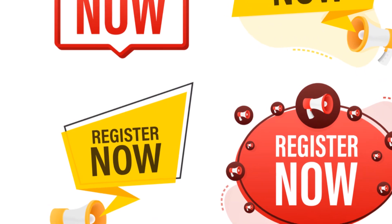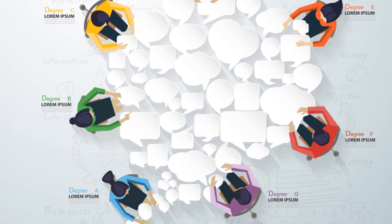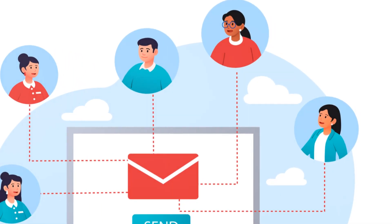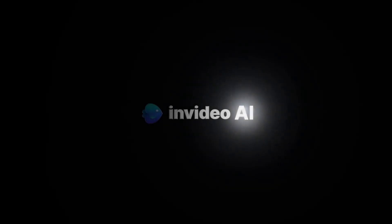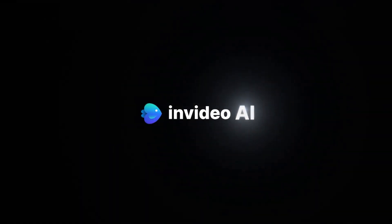So what are you waiting for? Start crafting that killer e-book and watch your subscriber list soar. It's a game changer, I promise. Thanks for tuning in, and let's crush those marketing goals together. We'll see you next time.